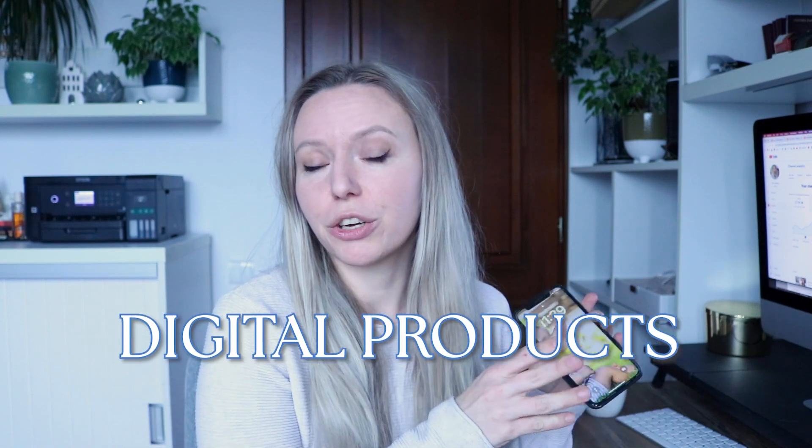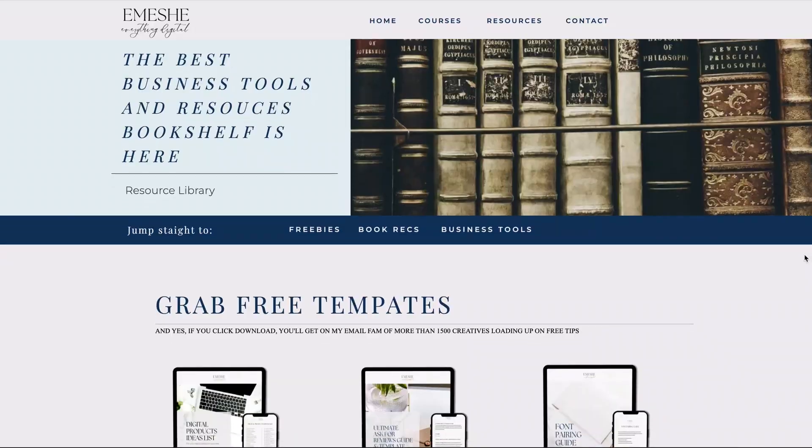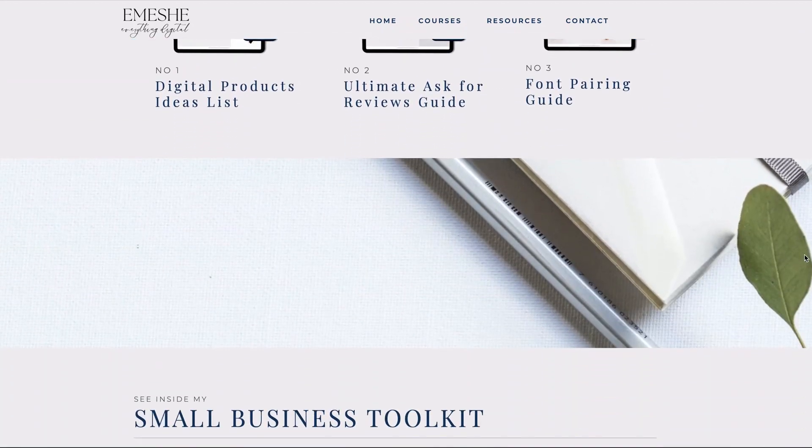You can use your phone to do digital products, print on demand, and physical products as well. For physical products you can even take photos with your phone and use Canva to edit them. This video is sponsored by the free resources section on my website — you'll find the link in the description and in the first pinned comment. So without any further ado, let's talk about the apps.